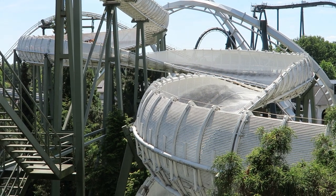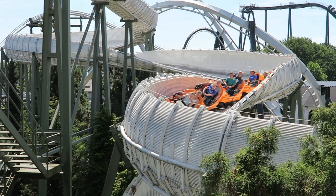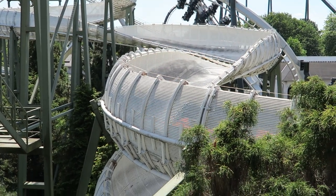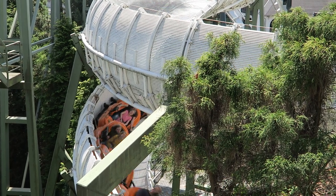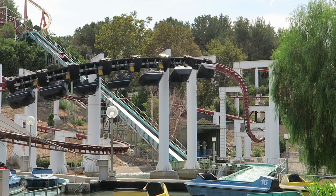Bob Bon at Heidi Park is widely considered to be one of the best bobsled coasters out there, and it's not hard to see why. This Mach model uses the terrain to the fullest. Basically, it's the bobsled equivalent of Six Flags Magic Mountain's Ninja. Find out why in this review.